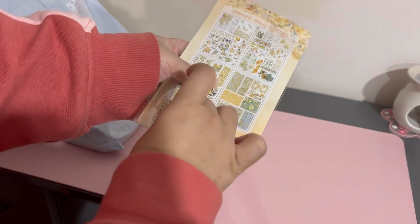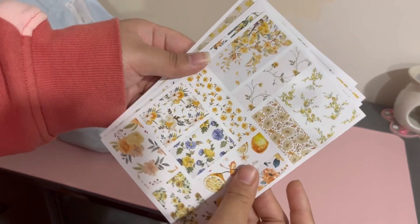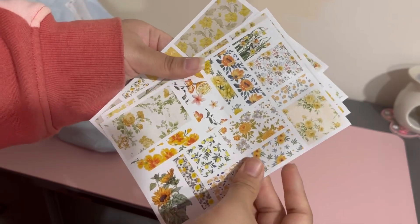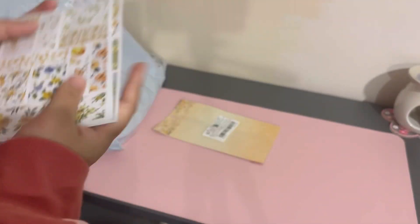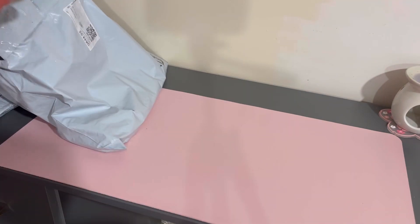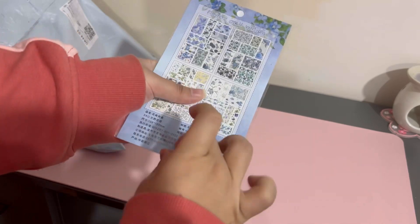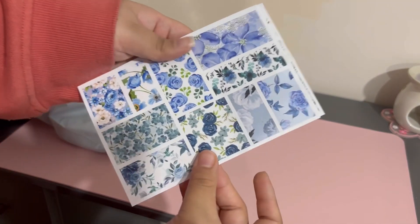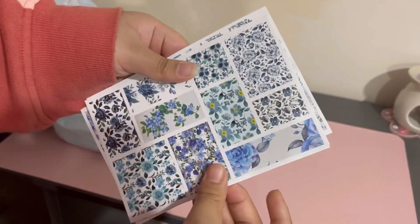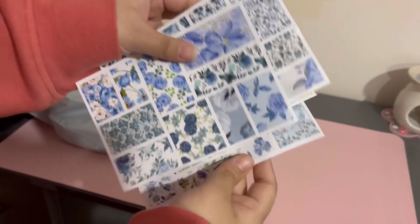And then I got some stickers for my journal. I won't lie, I thought these would be slightly bigger but I'm still really happy with them — the patterns are really pretty. I've got three of these, so these are the first ones. And then there's these ones, which are like blue and purple. Again, they're really beautiful and they'll look so nice in my journal. There's also a really good variety — they don't repeat themselves.